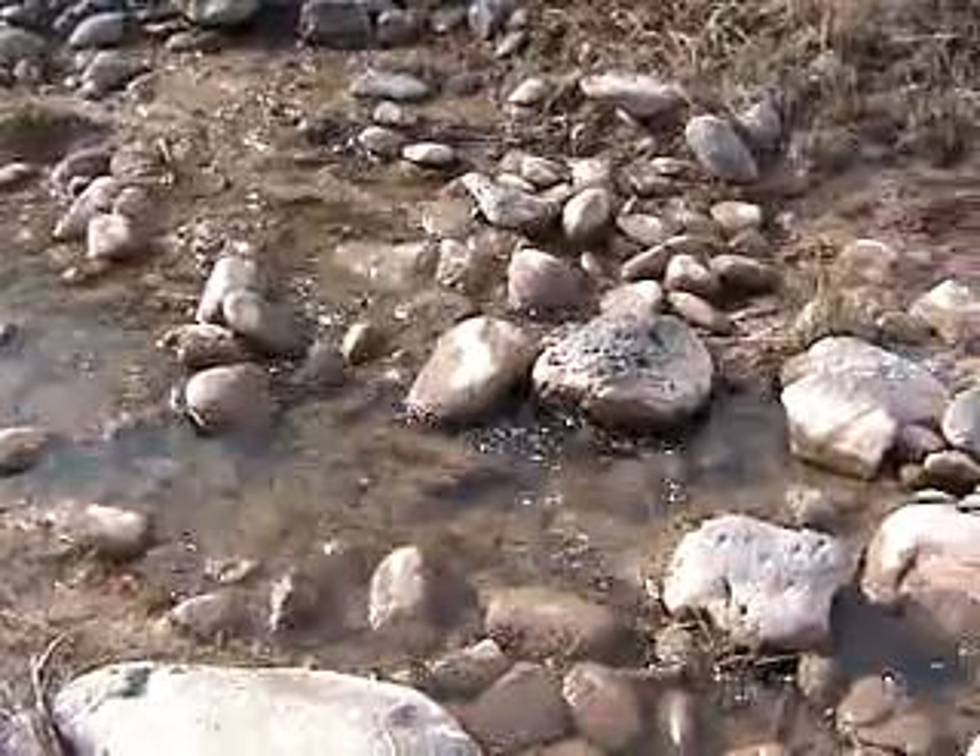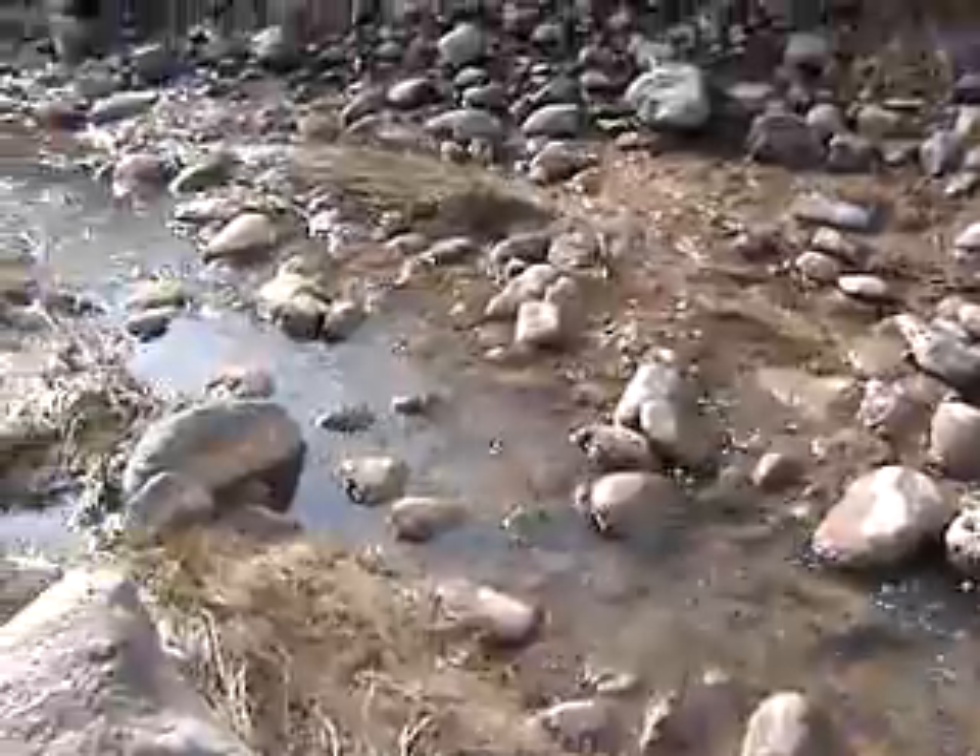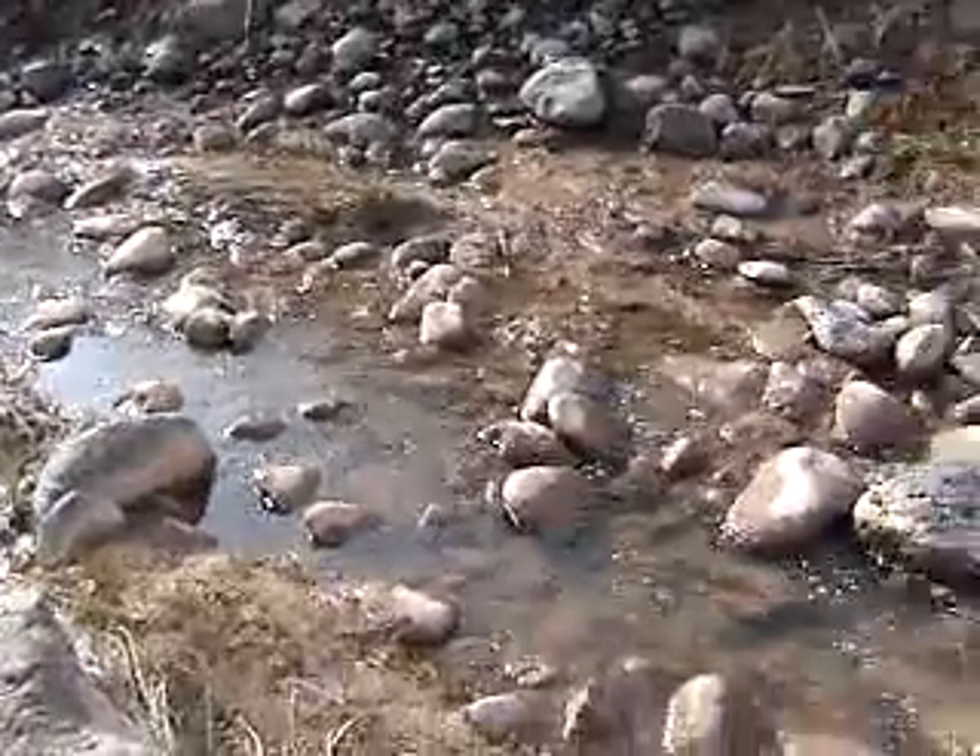This is some of the percolating gas bubbles in the creek. They're thick right in here.